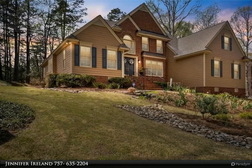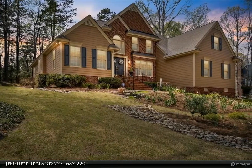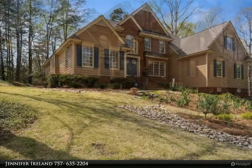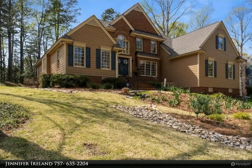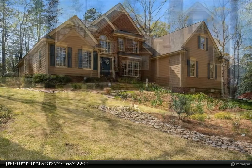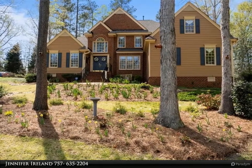This Berkshire Hathaway Home Services Town Realty property video is presented by Jennifer Ireland. Location, location, location — beautiful home in sought-after Ford's Colony. When walking through the front door, you will notice all the classic Williamsburg details.